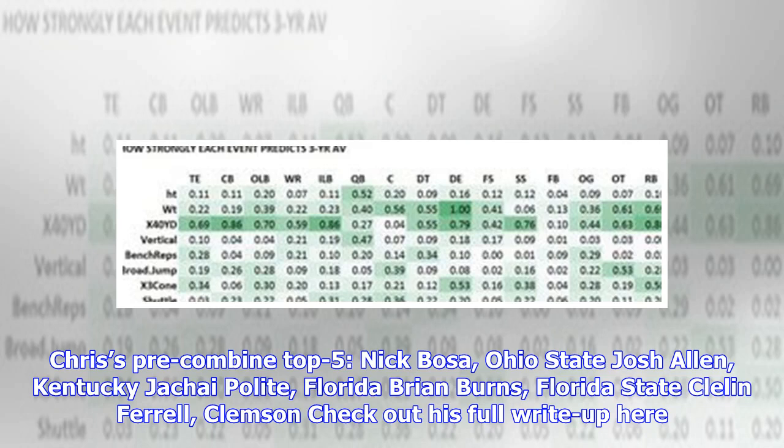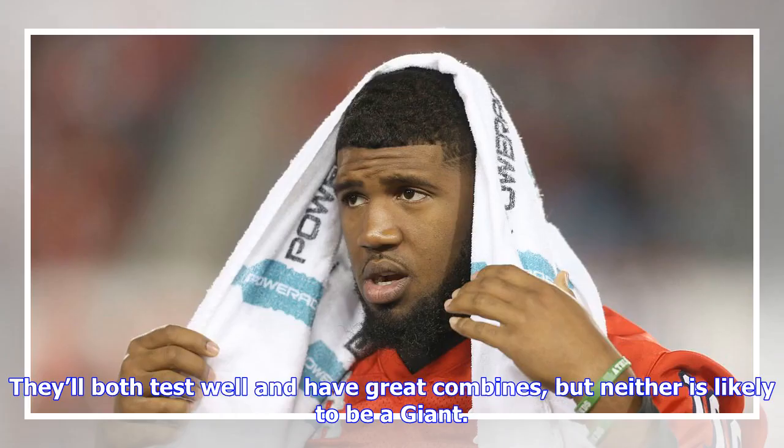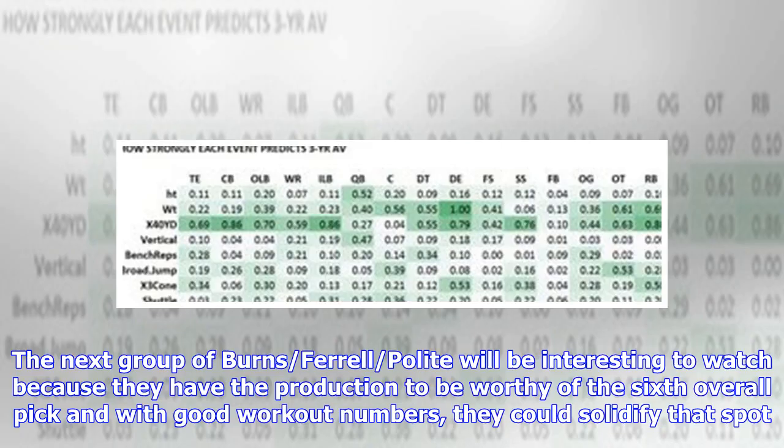Chris's pre-combine top five edge rushers: Nick Bosa (Ohio State), Josh Allen (Kentucky), Jachai Polite (Florida), Brian Burns (Florida State), and Clelin Ferrell (Clemson). My top five: Allen, Bosa, Burns, Ferrell, Polite. Even if the Giants are in line for a top-tier pass rusher at sixth overall, it's unlikely Bosa and Allen will be available. They'll both test well and have great combines, but neither is likely to be a Giant.